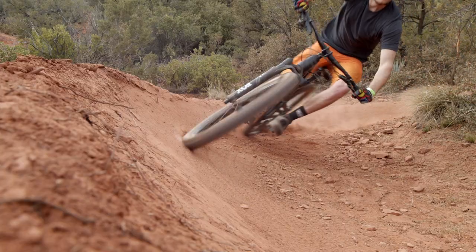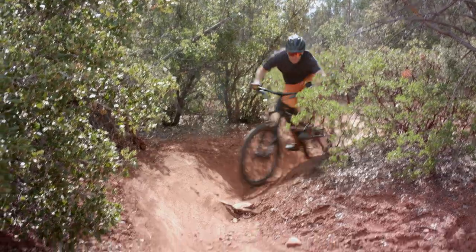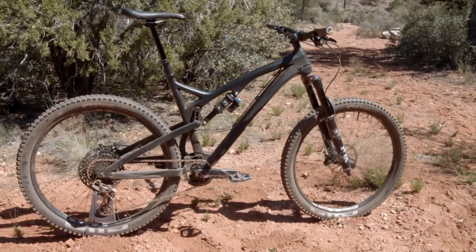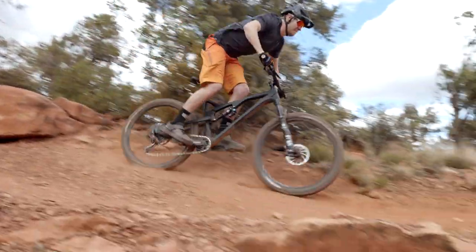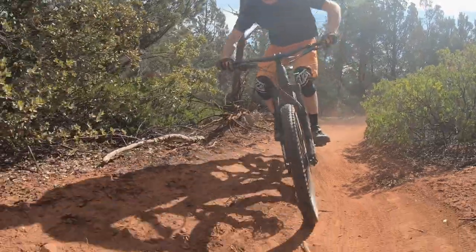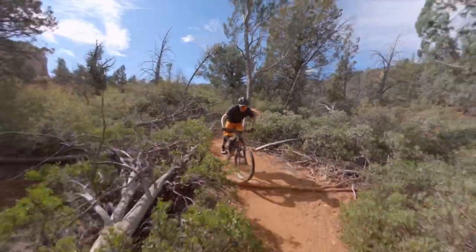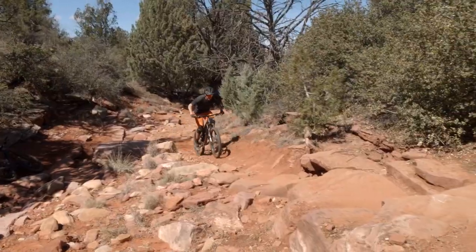I've been racing bikes since I was maybe 13 or 14 years old, and racing downhill for a majority of those years. This is my first time at the Sedona Mountain Bike Festival as well as riding in Sedona. I was riding the Release 27.5 all weekend, and the first thing I noticed when I jumped on it was just really how playful and fun it was — a super responsive bike. I was able to pick it up and place it right where I want it. This bike is really built for the person trying to have a one-bike-does-all bike.